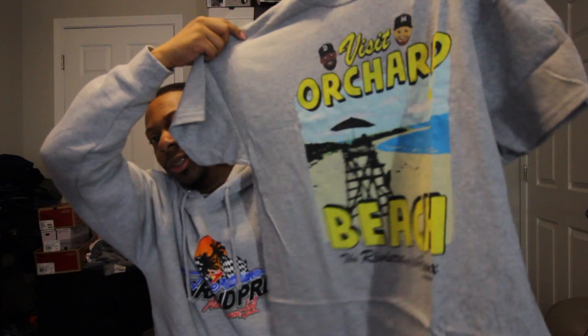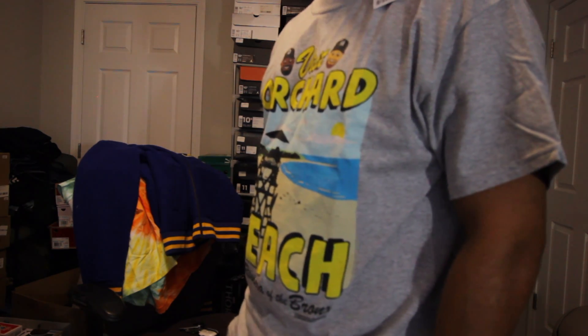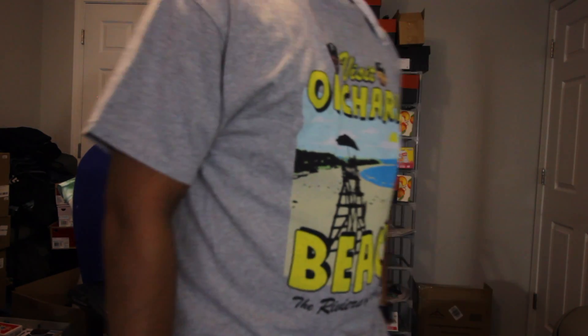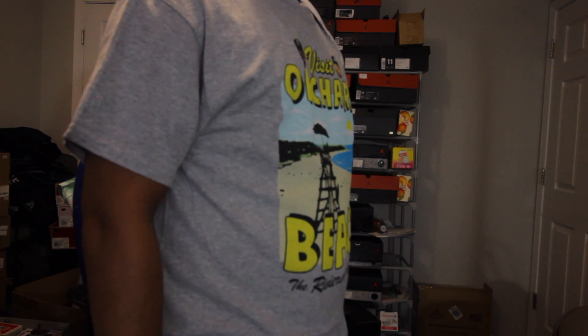And of course this is the gray one that I got. These are pretty dope. I had to get them, man. So those are two shirts from Urban Outfitters that were Bodega Boys. I think that's all the rest of my Urban Outfitters pickups.